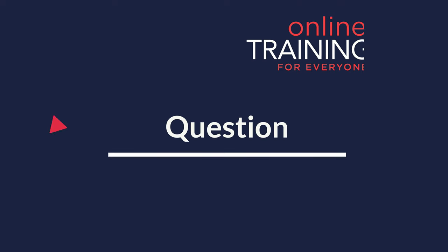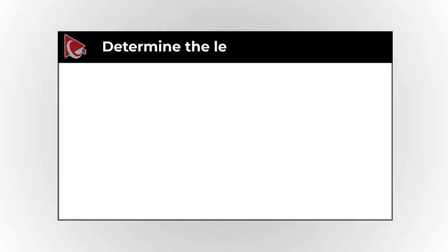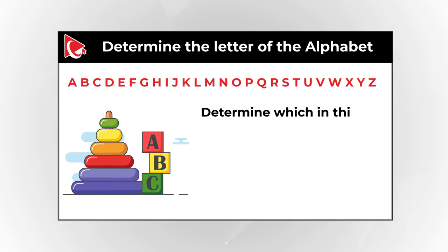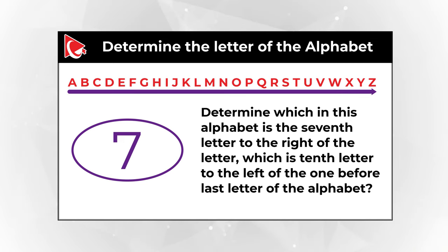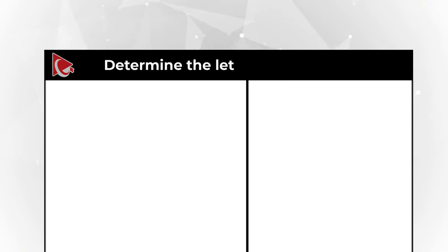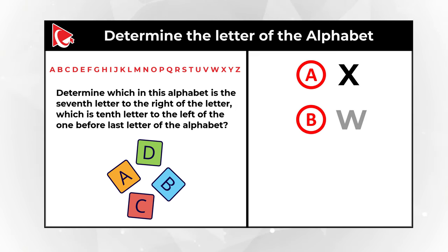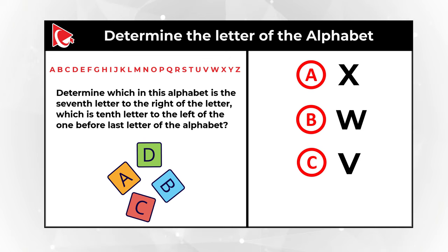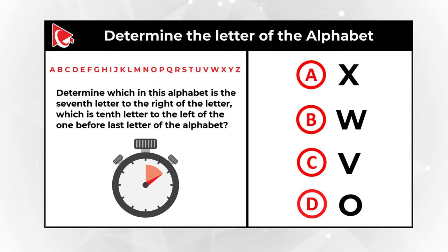I'd like to share with you a very interesting question where you need to determine the letter of the alphabet. You are presented with 26 letters of the English alphabet, and you need to determine which letter is the 7th letter to the right of the letter which is the 10th letter to the left of the one before last letter of the alphabet. You have 4 choices: Choice A: X, Choice B: W, Choice C: V, and Choice D: O. Give yourself a little bit of time, maybe pause this video for 10 to 15 seconds.